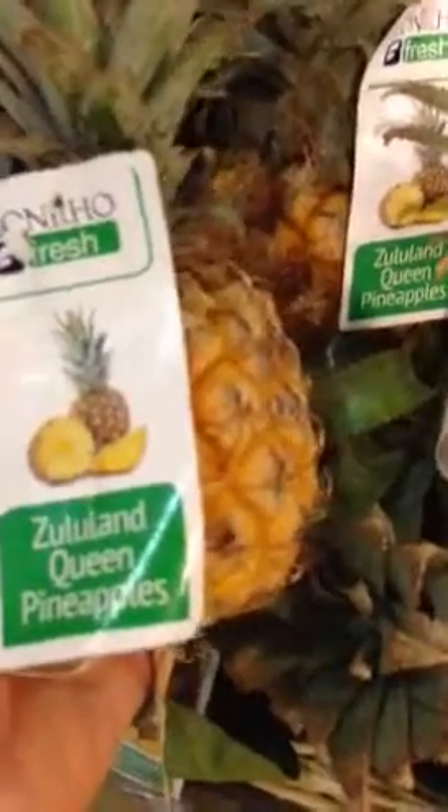Hey there, it's Christina at Whole Foods in Fair Lakes, Virginia. And look at these cute little pineapples — they're like baby pineapples, so tiny. I've never seen anything like this.